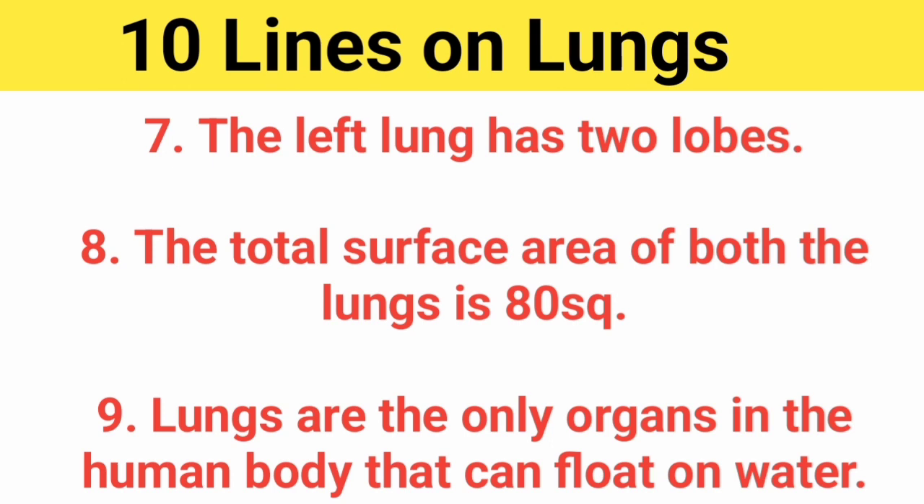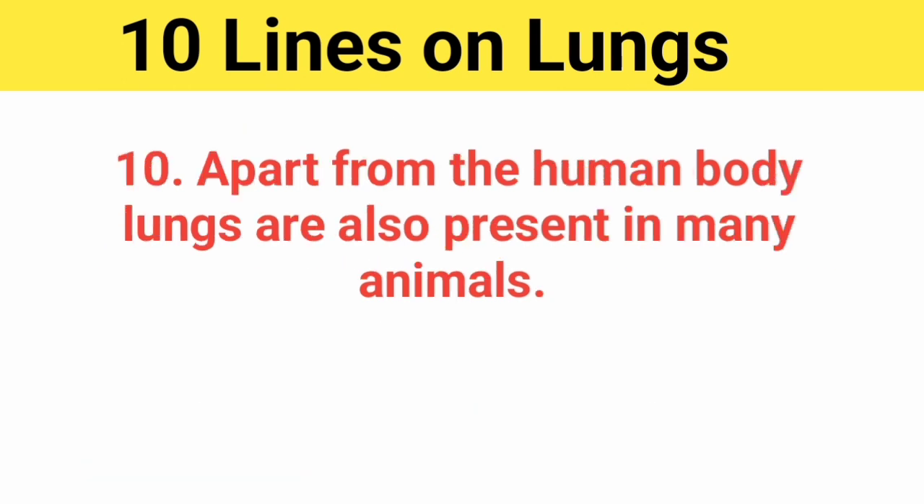The total surface area of both the lungs is 80 square meters. Lungs are the only organs in the human body that can float on water. Apart from the human body, lungs are also present in many animals.